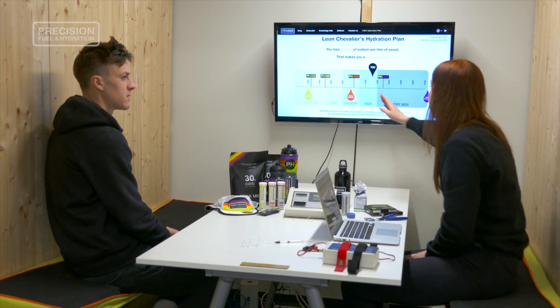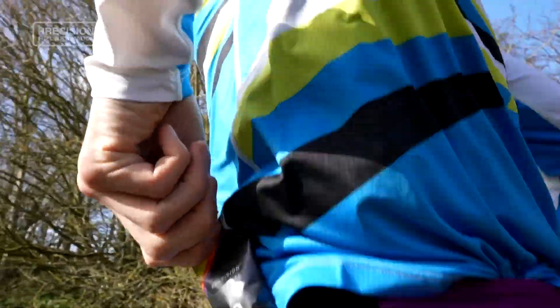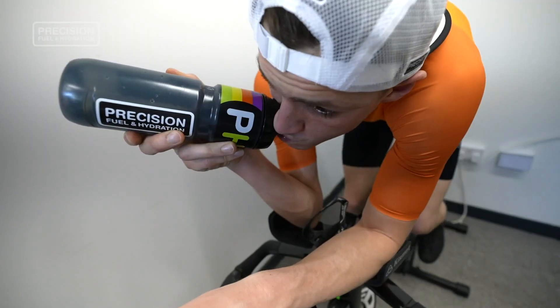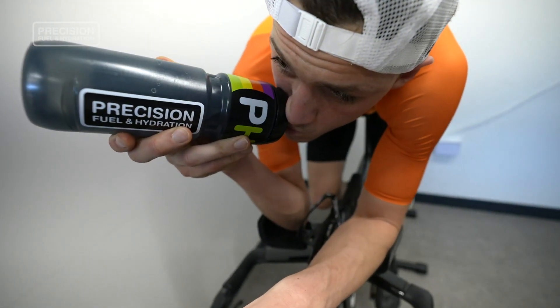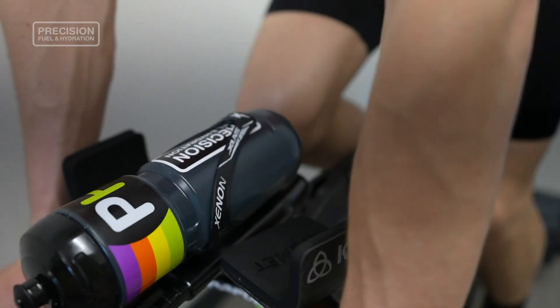At Precision Fuel and Hydration, we combine your sweat sodium score with some contextual information on the training and racing that you're doing, and the environments and conditions you're doing it in, to help build you a personalised hydration strategy with advice on what, when, and how much to drink in different scenarios.